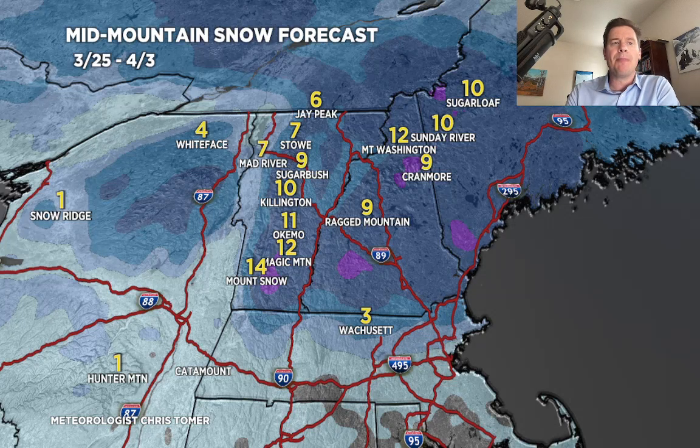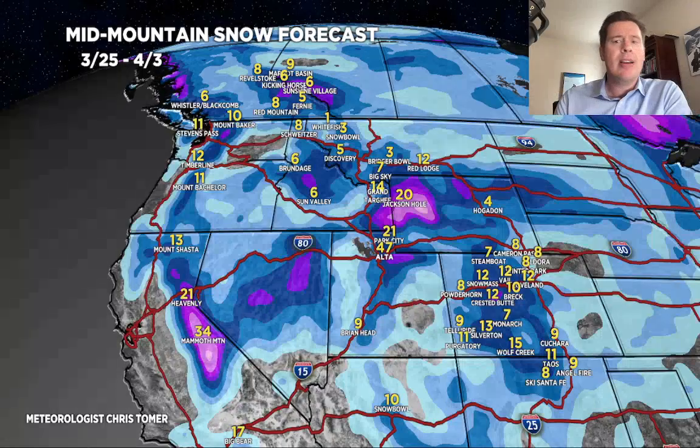We'll end on the grand total map. Again, by late 4-3, there are some real bullseyes here — Tetons, Wasatch, potentially Tahoe down to Mammoth, and a bit of snow in Colorado as well. Thanks for tuning in to this afternoon's Mountain Weather Update. Always appreciate it, and take care.